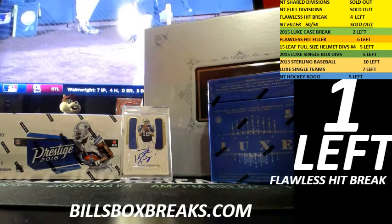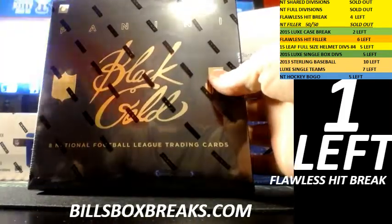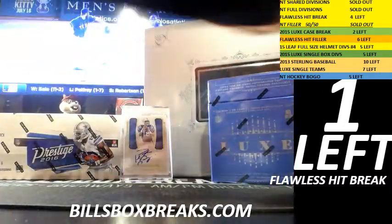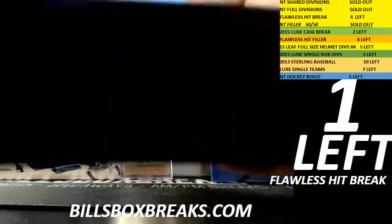Hi guys, Bill from Bill'sBoxBreaks.com. We're doing eBay break number three. It's a tube boxer including 2014, 2014 black and gold, and 2015 Lux. After this, we got some flawless. Also got a tube boxer of Lux going off tonight.